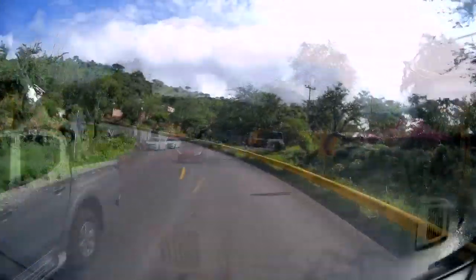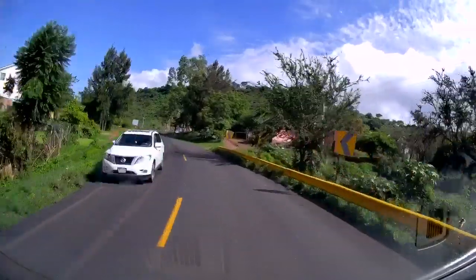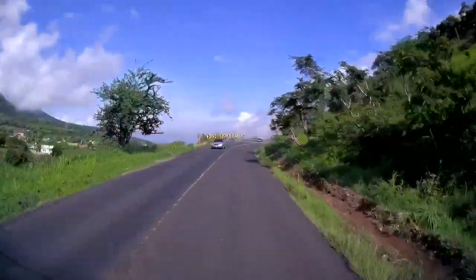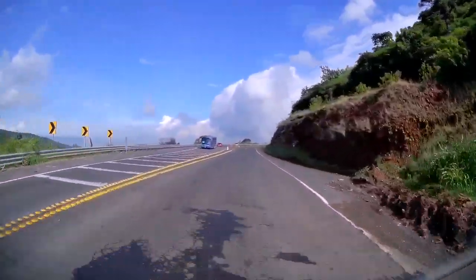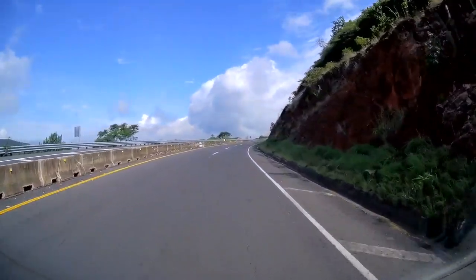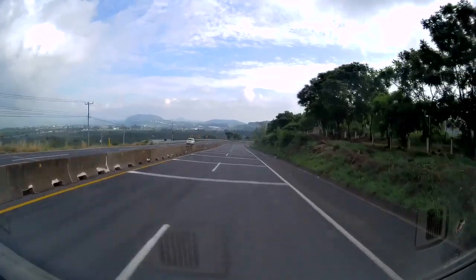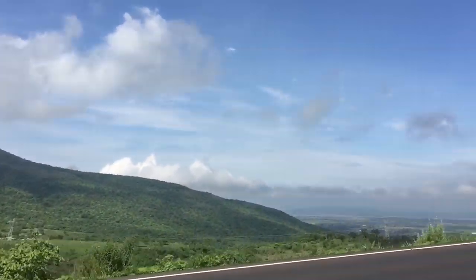Topes, for those who might not know, are speed bumps. As we climb out of Molino on the two-lane road it soon turns back into four lanes — it's a pretty steep climb. As we get to the top, the view opens up and you can see a great long distance off to the left. Beautiful view.